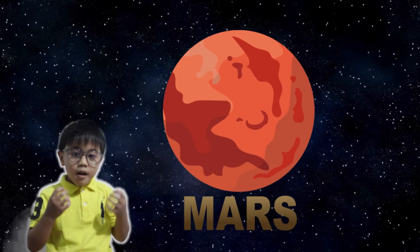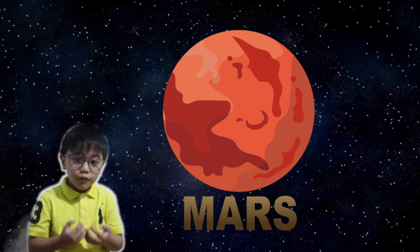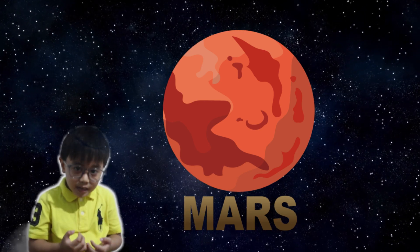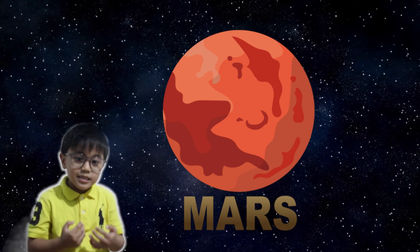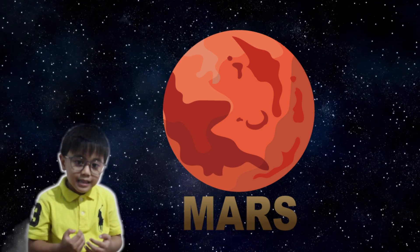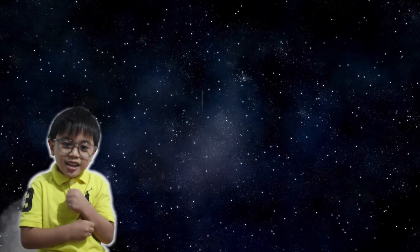Next is Mars! Mars is known as the red planet, and it's the fourth planet from the sun. It has two moons and it's the most explored planet in our solar system.